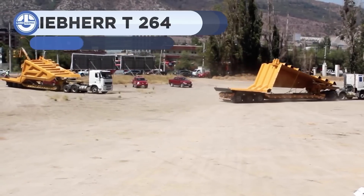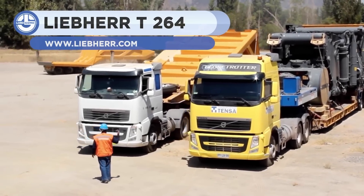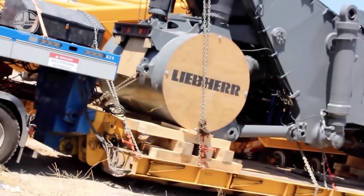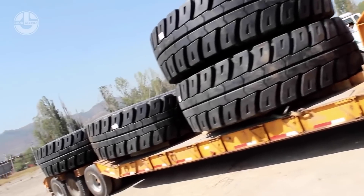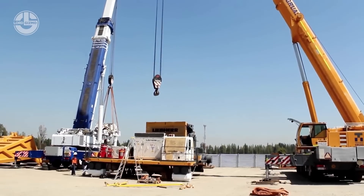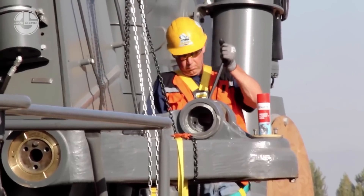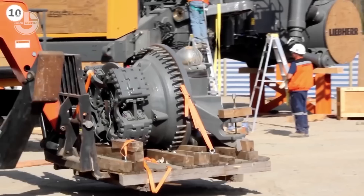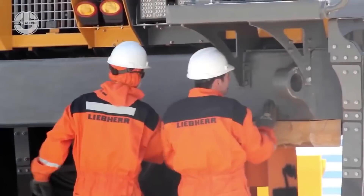In this clip, you will see the assembly process of the Liebherr T264, which is an ultra-mining truck belonging to the 240-ton size class. In 2014, the T264 was brought to Expomin from the US Liebherr factory. A team of 10 technicians and engineers worked for 12 days to complete the truck assembly. The T264 has a high-power 2013-kilowatt engine with an efficient electronic AC drive system. You can run this 176-ton beast at 55 kilometers an hour.